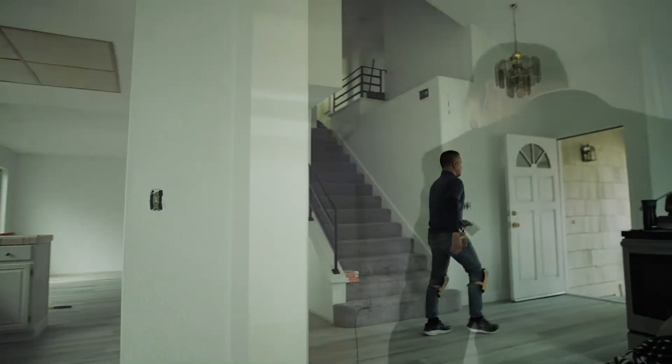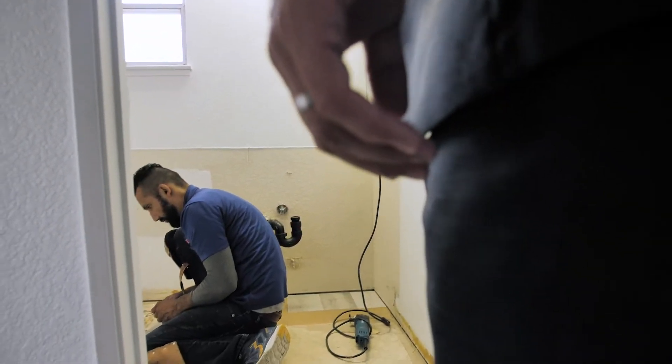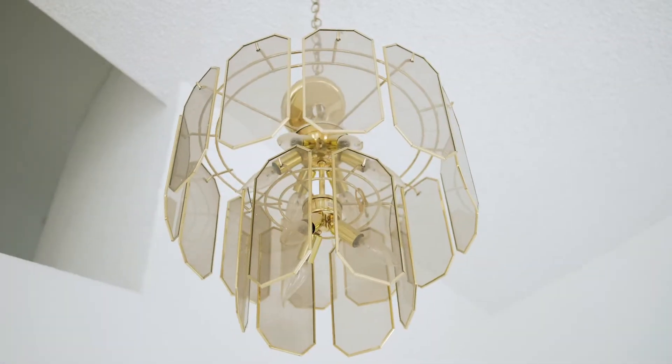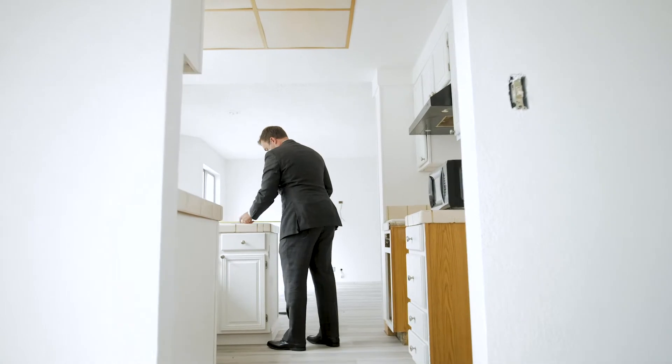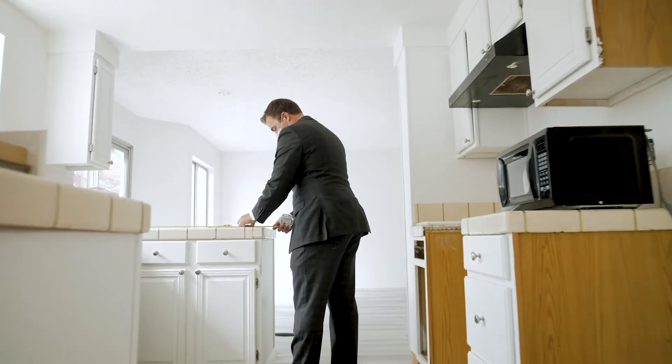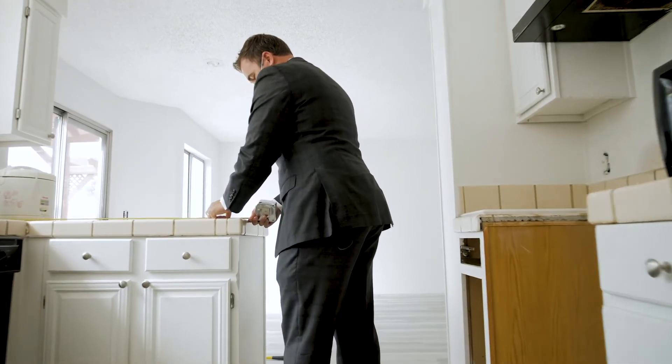I bring in my Compass Concierge team and for this project we need everybody on deck — painting, flooring, landscaping. We're going to put new bathroom vanities in, new toilets, new countertops on the kitchen, and we're also going to change out all the light fixtures. This is what it takes to get your house looking the way buyers are going to want to pay top dollar.